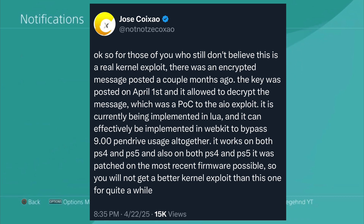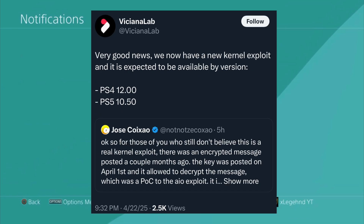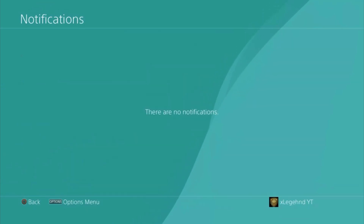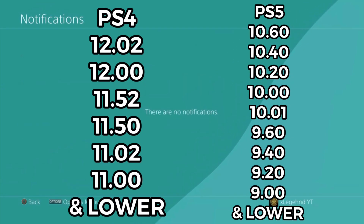It works on both PS4 and PS5, and Jose also said you will not get a better kernel exploit than this one for quite a while. We have been waiting for an exploit for the longest time, and now we have one. It works on PlayStation 5 firmware 10.60 and PlayStation 4 firmware 12.02.